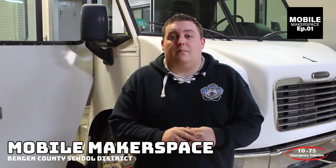How you doing? It's Ryan with 1075 Emergency Vehicles. What we're looking at today is this 38-foot step van that we're making into a mobile maker space for the Bergen County School District.